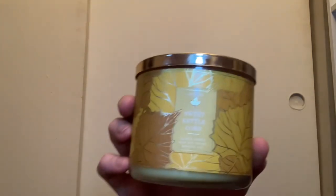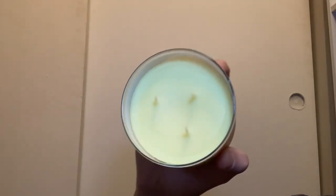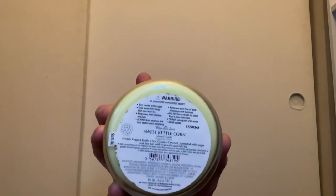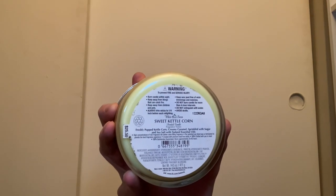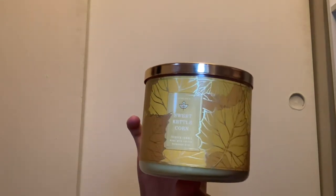I also picked up a Sweet Kettle Corn about a year and a half ago — it has leaves on the packaging and yellow wax. It smells exactly like kettle corn. They got this one right on the nose. Scent notes are freshly popped kettle corn, creamy caramel, sprinkled with sugar and sea salt. You get all of it — the kettle corn, caramel, sugar, and sea salt — and it all blends very well together.